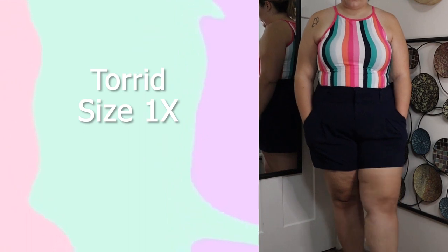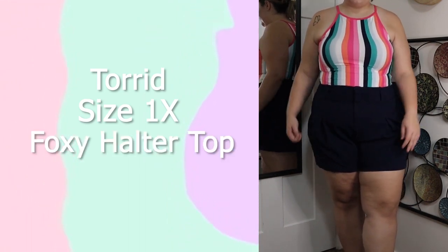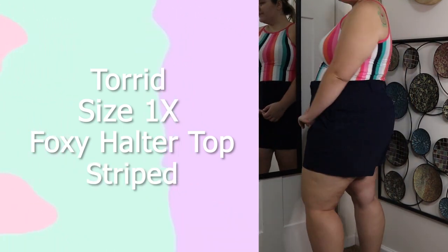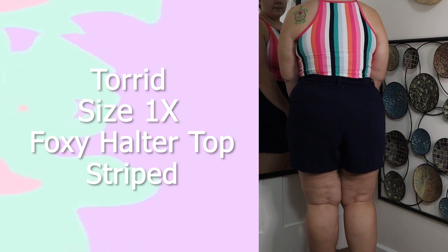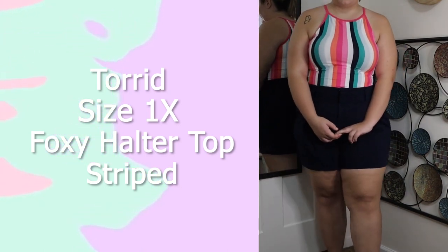This next top is from Torrid, in a size 1X — one of their foxy halter tops. You'll be seeing a lot of these because I absolutely love their high-neck crop tops. I love the stripes on this; I think it accentuates my body, it's super cute, and I know I'll be keeping it because it's honestly one of my favorite things to wear in the summertime, even though it does give me weird tan lines.